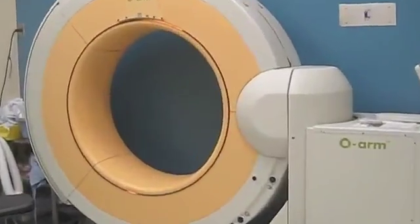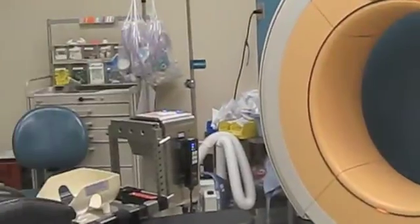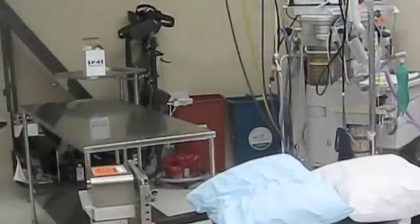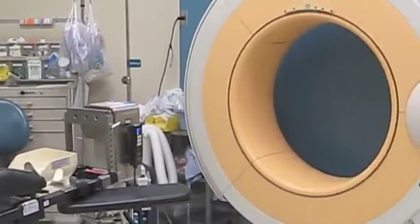Essentially, an O-Arm is a way that we can look at a patient's spinal anatomy in the operating room in real time. Prior to having this kind of equipment, surgeons had to rely on two-dimensional pictures of the patient's spine. We're now able to look at a three-dimensional picture in real time during surgery.